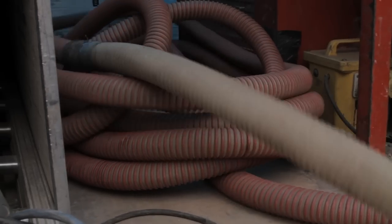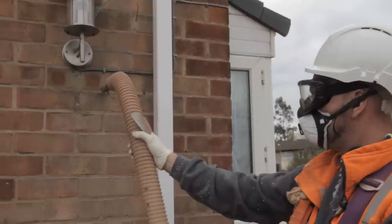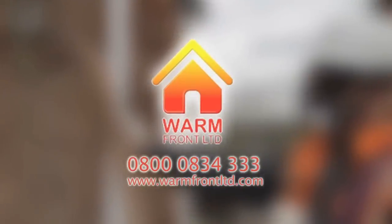Our energy efficiency and building services really are leading the way in the north of England. For more information, step into the warmth and call 0800 0834 333.